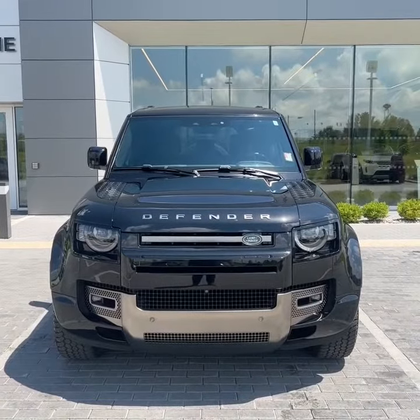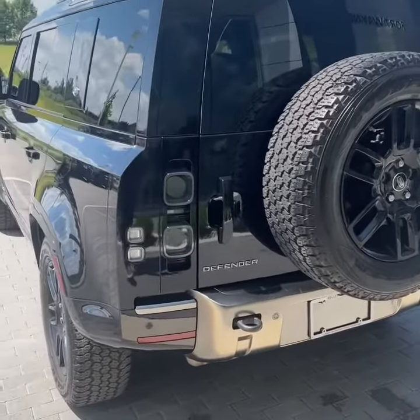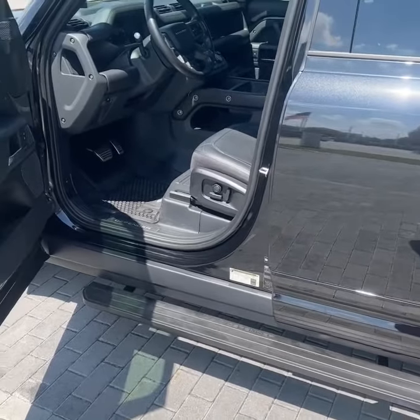This one does have LED headlights, taillights, turn signals, as well as daytime running lights. Around back, being the Defender X, it does have the smoked taillights. Another nice feature this one was optioned with is the deployable running boards.